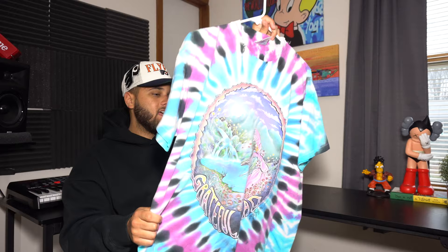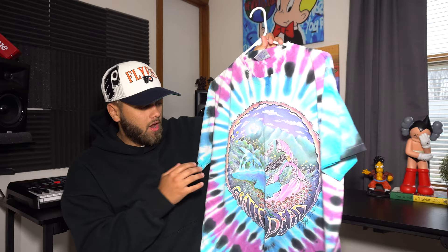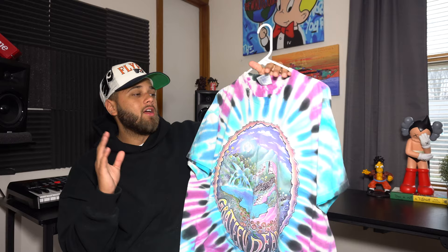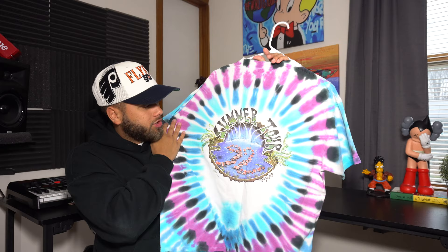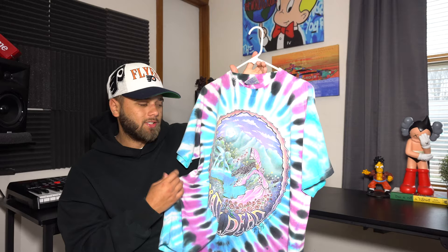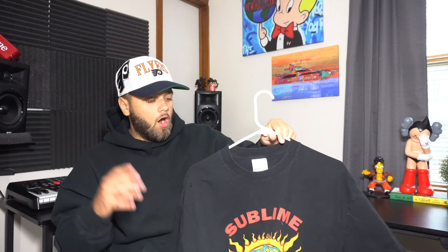Next up is this 1992 Grateful Dead tie-dye tee. The fade on this is amazing — probably one of the best faded t-shirts I have. You have purple, blue, and white with a skull graphic — it gives me Travis Scott merch vibes, but obviously he's probably inspired by these guys. On the back you have a summer tour and '92 on the bottom. Super fire. The tag is a Rockam Group tag. I got it from Round 2 New York on my first visit — I think I paid about $90 which was a little overpriced, but I had to pick something up.